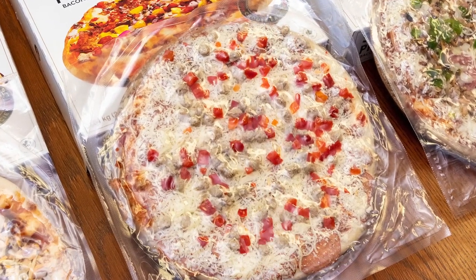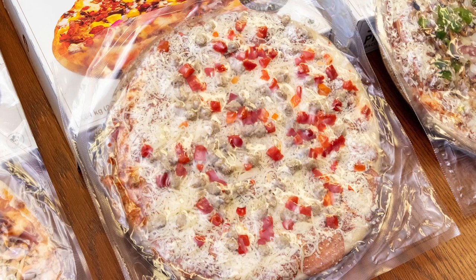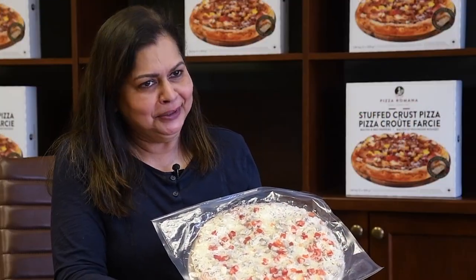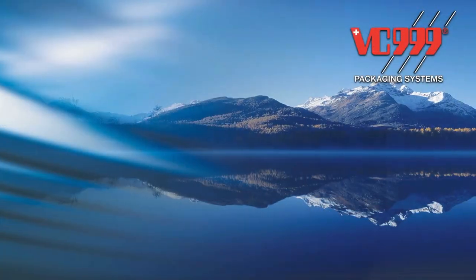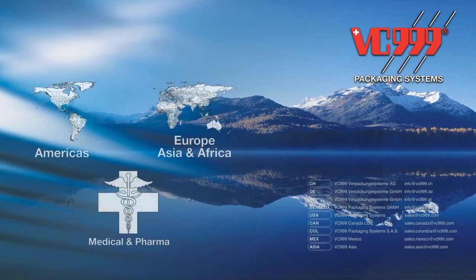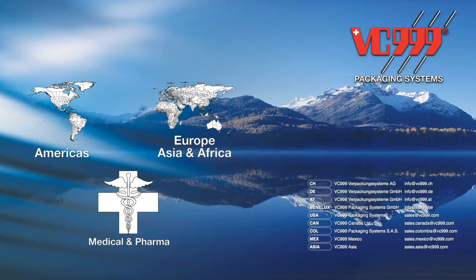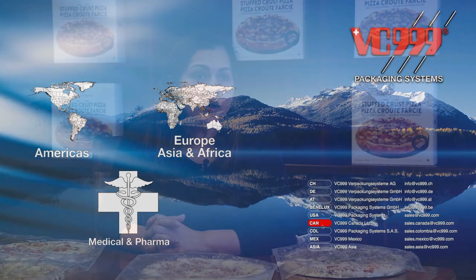Look how great this looks — everything stays in place and it's great packaging and people can't wait to get home and put this in the oven. We've had a very good relationship with VC 999 and we've dealt with Carl Michel since the beginning. Carl, would you like to come in and say a few words?